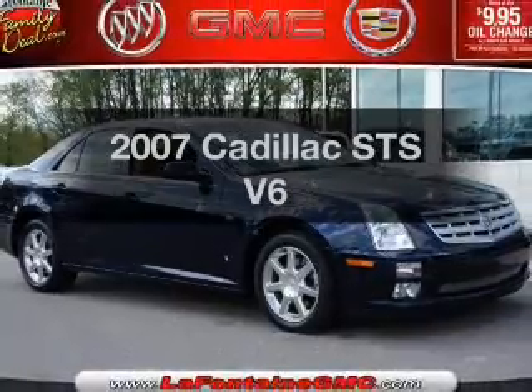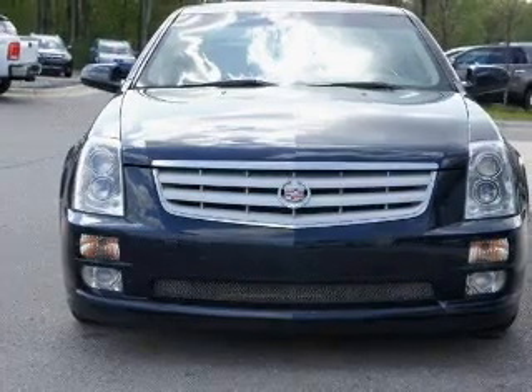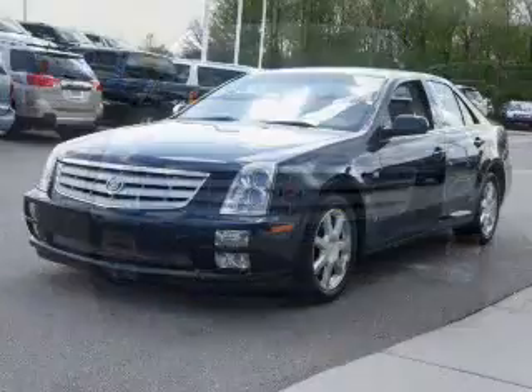Presenting the 2007 Cadillac STS — this is the set of wheels you've been looking for. With a reliable six-cylinder engine driven by a five-speed automatic transmission.